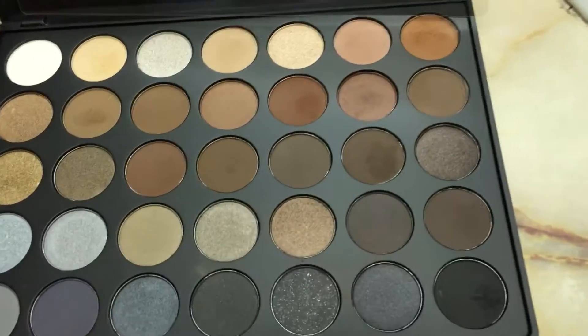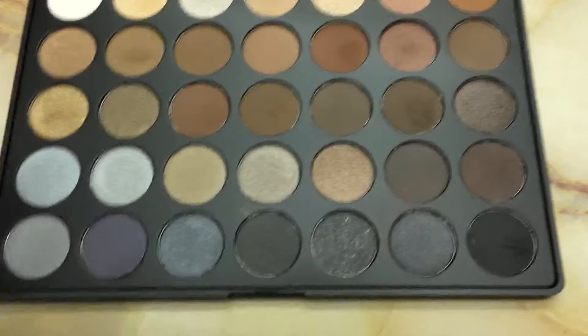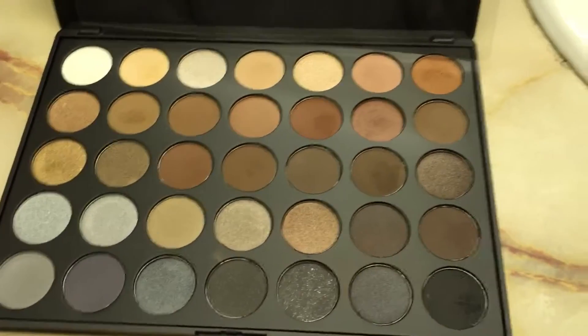The colors I mostly use are all the neutrals right in here, and most of them are matte shades but there's a couple of shimmers like right in here and these ones, and you can tell which ones I use all the time.